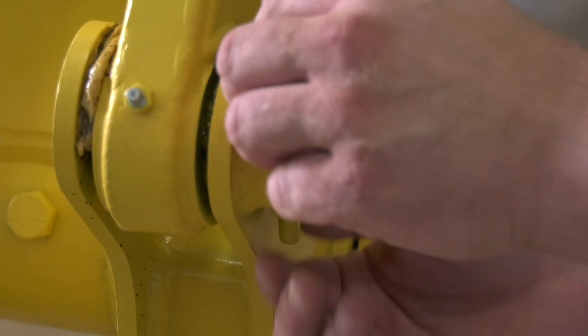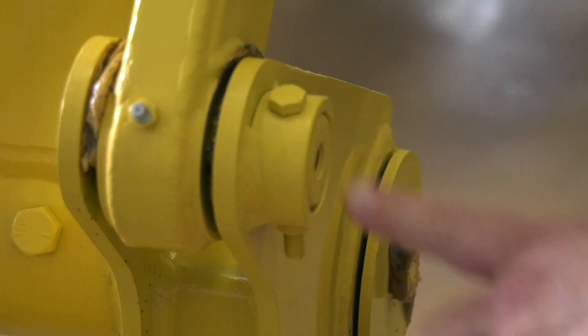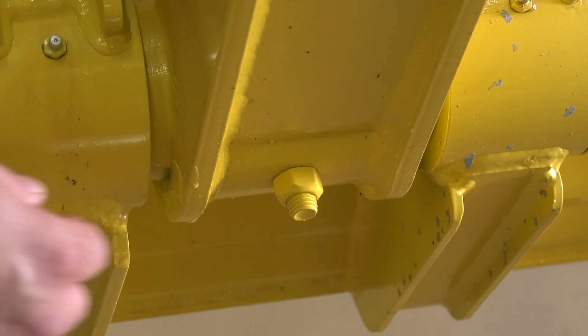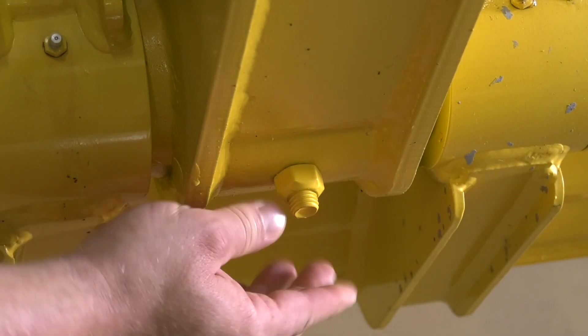The following is a checklist that you should perform every week or every 40 hours. Check the pin retaining bolts to ensure they are in place and not broken. This may indicate bearing or pin damage. If you find one that's worn or broken, replace the bearing, pin, and retaining bolt.